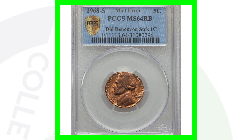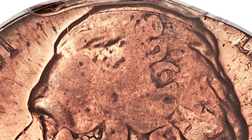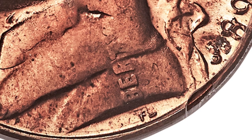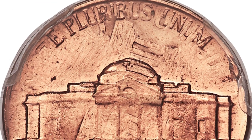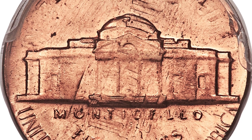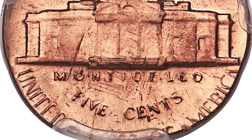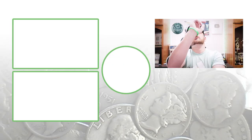Here is a 1968-S struck onto a one-cent coin — a double denomination error. You can actually see the 1968 date from the penny up on Jefferson's head, the rest of the Lincoln cent design, the word 'Liberty' going through Jefferson's shoulder, and on the reverse you'll see the Memorial building going through the Jefferson nickel's reverse. These double denomination errors are super rare, and this coin sold for over one thousand dollars.